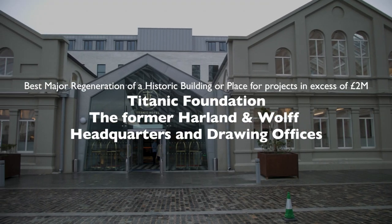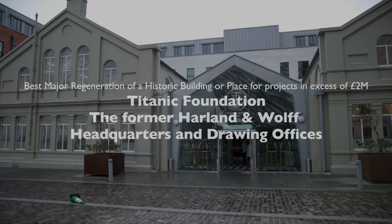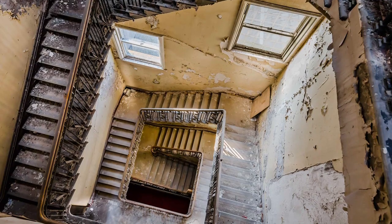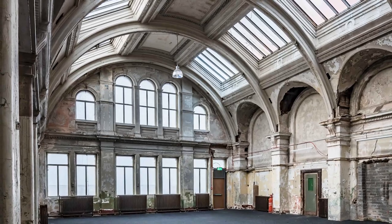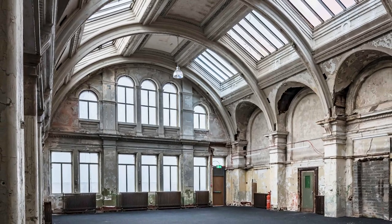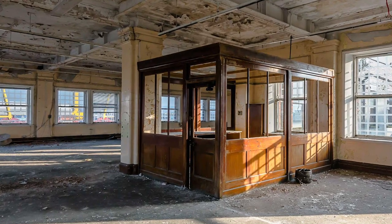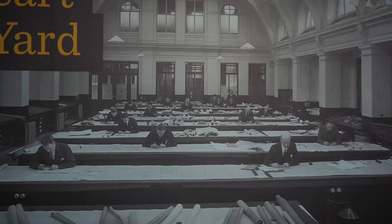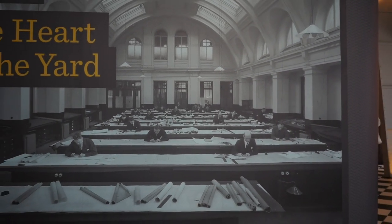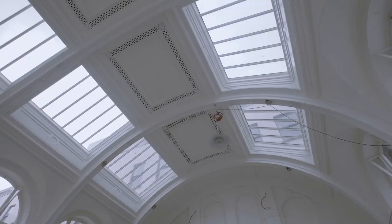The Titanic Hotel occupies what was once the heart of the largest shipyard in the world. It brings back to life the headquarters of Harland & Wolfe, with its two drawing offices dating from 1886. The Titanic Foundation consulted 130 former Harland & Wolfe employees who provided a unique insight into the original use of different parts of the building. This enabled the restoration of the presentation room, which had been lost over decades of internal restructuring.